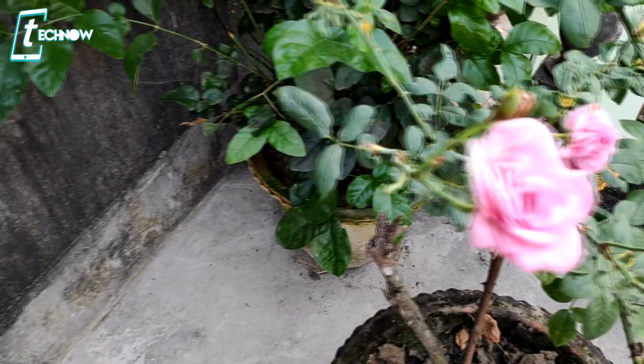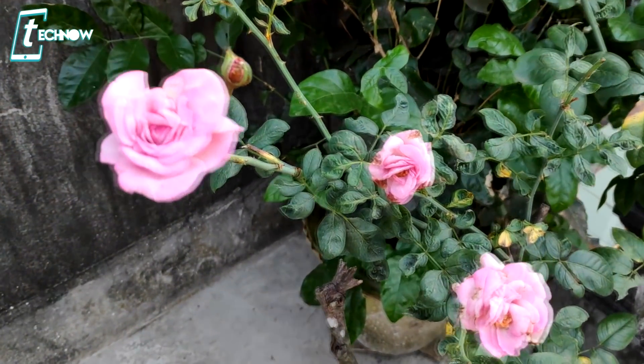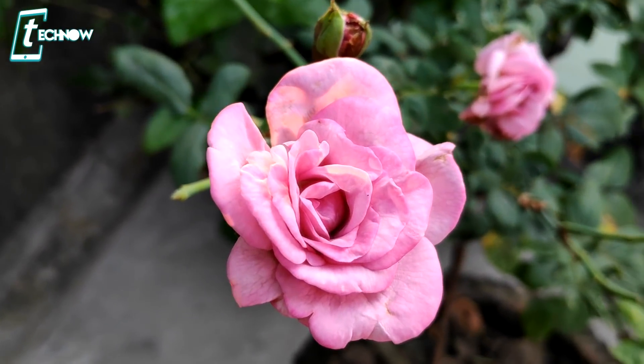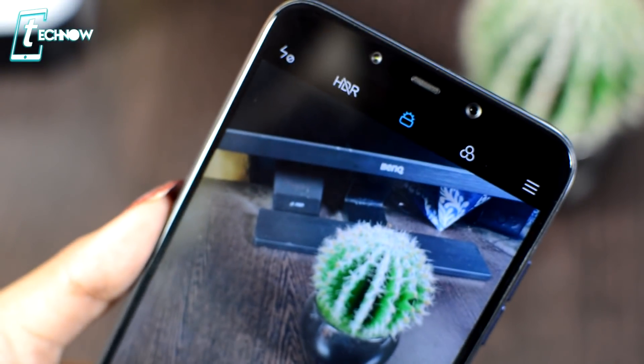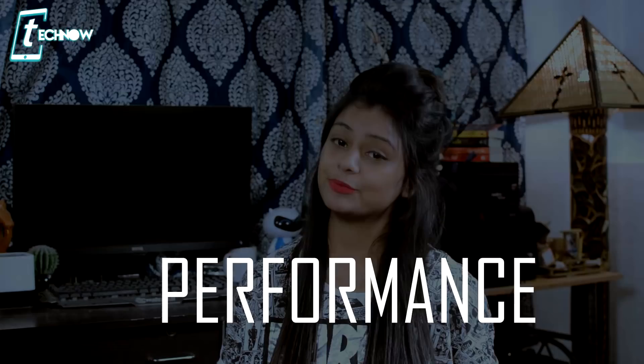In video recording, autofocus is also very good — within a few seconds of an object coming into frame, it is focused instantly, giving you great stabilized footage. This phone also has an AI camera that automatically detects what photo you are taking and adjusts color, saturation, and brightness accordingly. The portrait mode is pretty good as well.